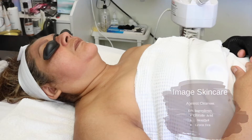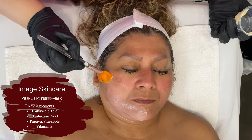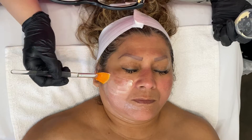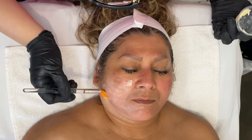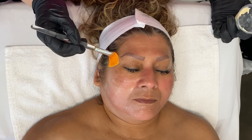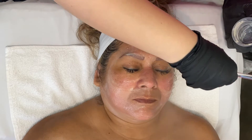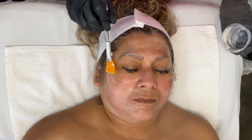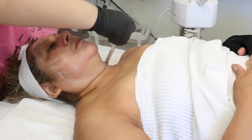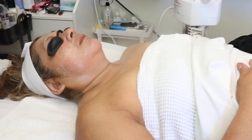Once I'm done with all of that, I go in with the Vital C Hydrating Enzyme Mask. This is an enzyme mask, so it does cause some heat and it is gently exfoliating, but it is a very hydrating mask. It's packed with antioxidants — it's going to help with brightening her skin and really help with her pigmentation. I turn on the steam to really activate that enzyme, working it in with my brush and letting her relax. I bring it down to her décolleté as well, since I know she likes me treating that area.